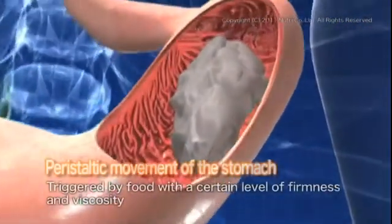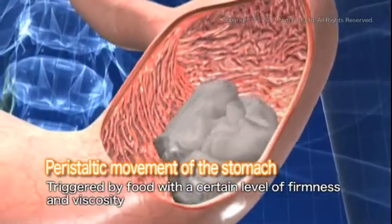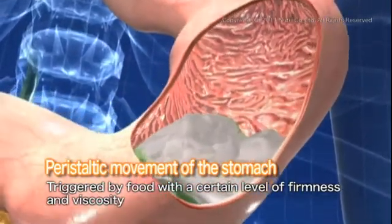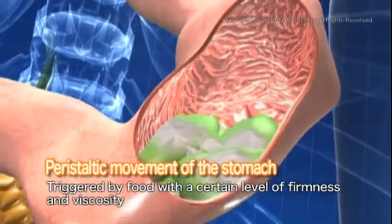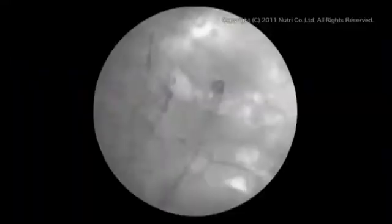Furthermore, the dynamic peristaltic movement of the stomach when it digests food happens only with food that has a certain level of firmness and viscosity. Looking at x-ray images that show how liquids and semi-solid foods are digested in the stomach: with liquids, the stomach does not acknowledge that food has come in and peristaltic movement does not occur — the liquids just slowly flow into the small intestine.